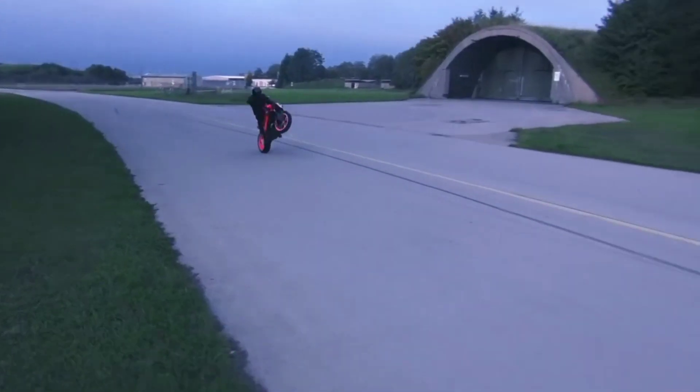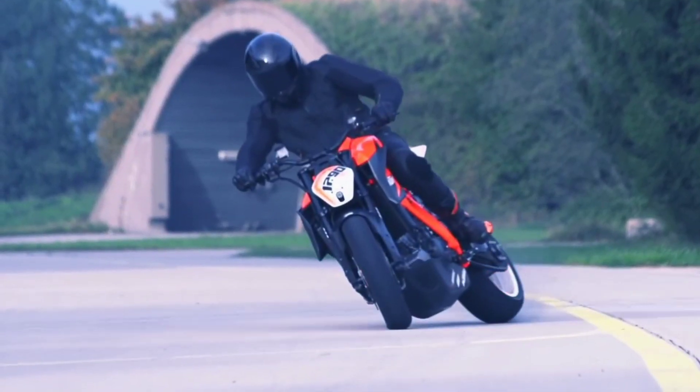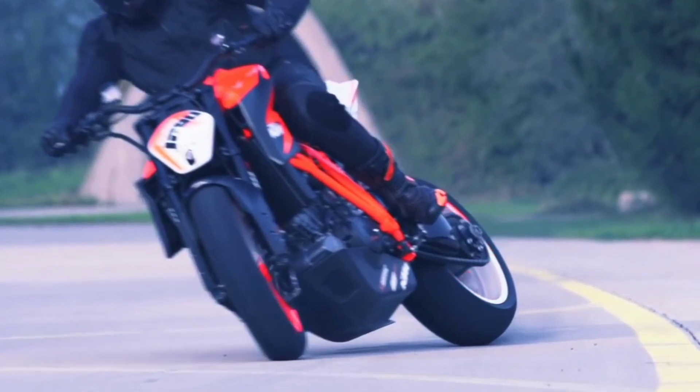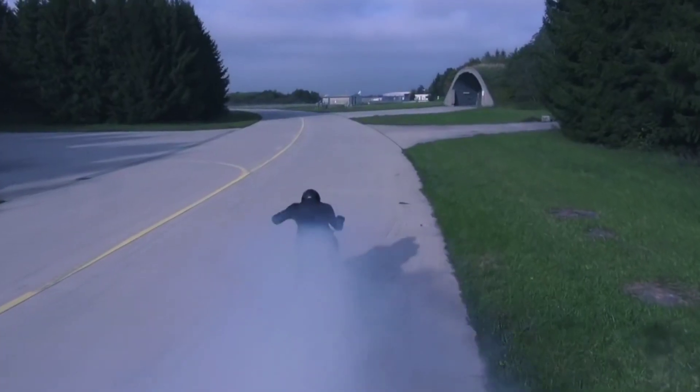Expect the new bike to feature similar or more refined electronics. We will be going to EICMA 2019 to bring you more information about the new KTM 1290 Super Duke R and a number of other motorcycles that will be showcased at the event.